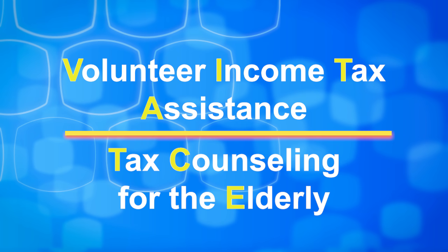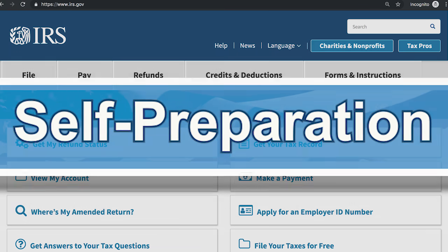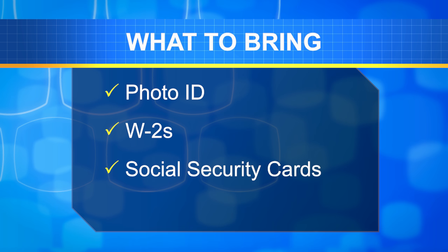These sites are better known as VITA and TCE sites. Go to our website to see if you qualify and to find the closest location that offers the self-preparation option. You'll also find a list of what to bring, such as your photo ID, W-2s, Social Security cards for you and your dependents, and more.